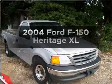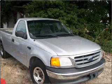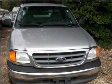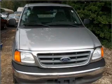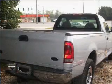Check out this 2004 Ford F-150 Heritage. Travel the roads in style and comfort in this great vehicle. With a solid 6-cylinder engine that responds smoothly to its automatic transmission, you will appreciate the safety feature of anti-lock brakes.